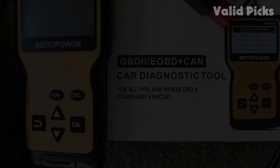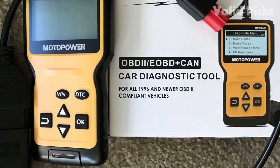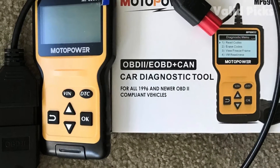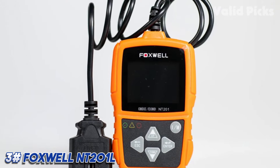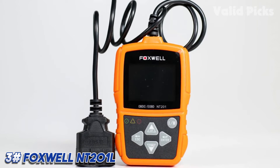Those who dislike this scanner say it didn't work with their vehicle. Though it connects with a number of protocols, there are many reports of the scanner refusing to diagnose even common makes of cars like Toyota and Nissan. Most who report issues have foreign or older pre-2015 vehicles.